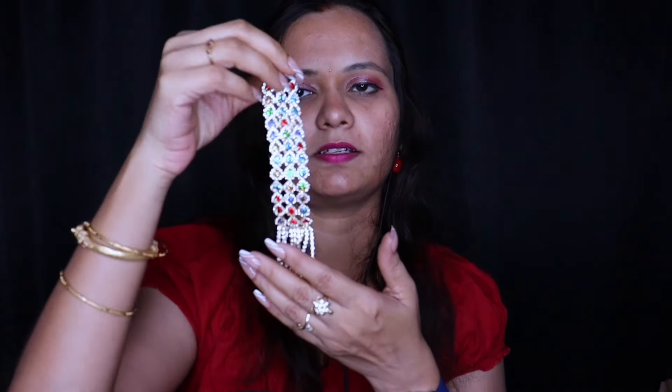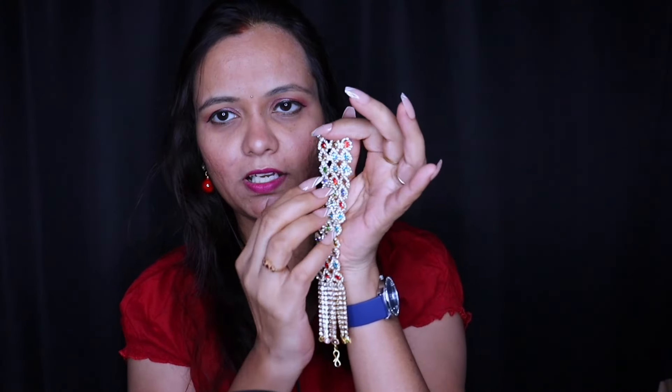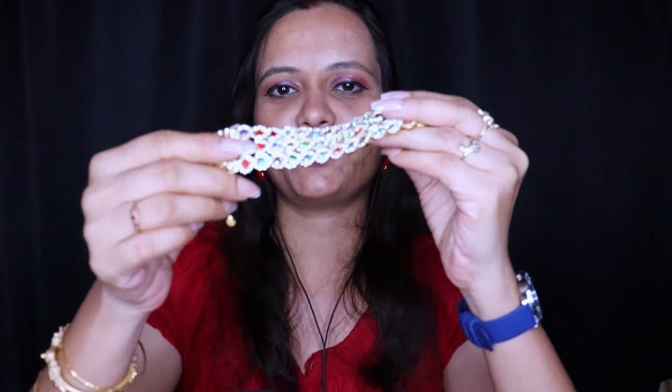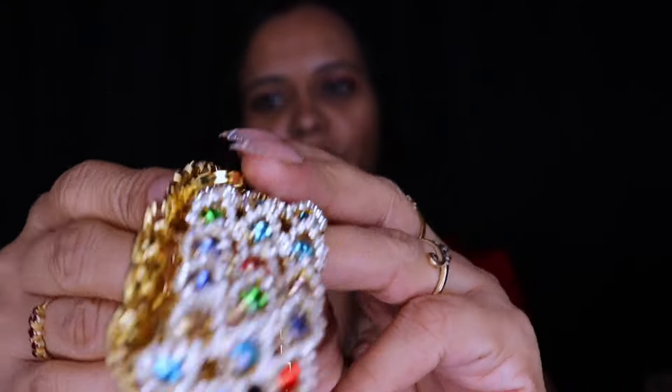The next piece — here is the hand bracelet. You can see how it is: small stones, colorful stones on it. It's wonderful, you can see how beautiful it is. It's good quality. I'm going to keep it on you also.